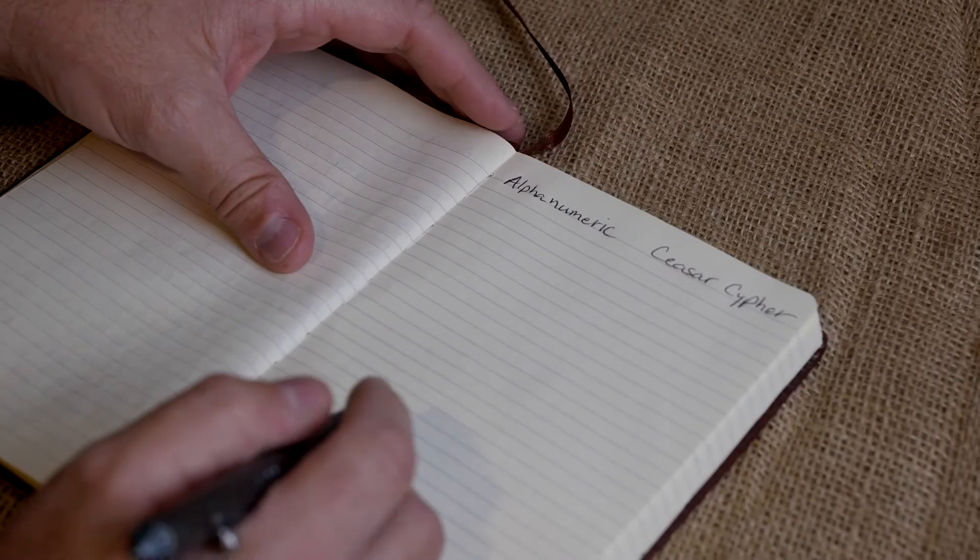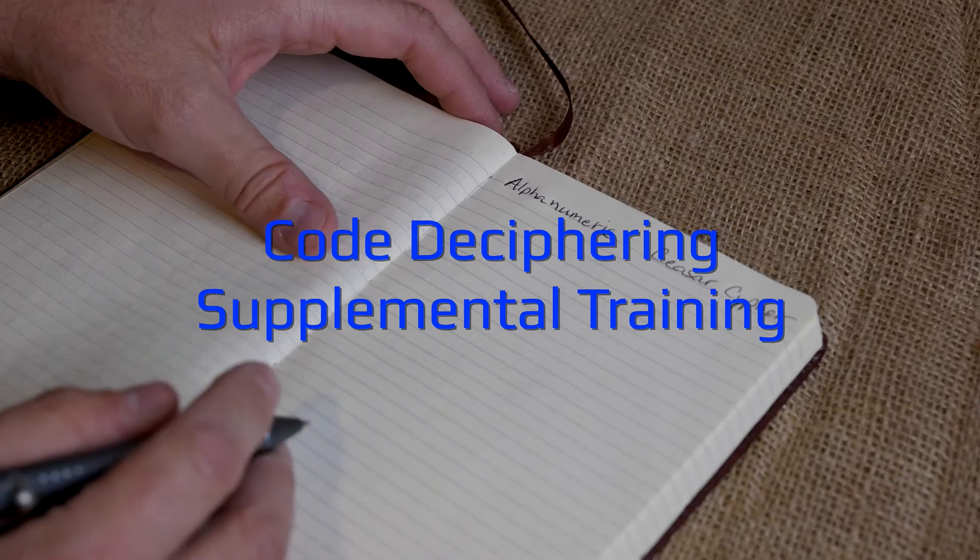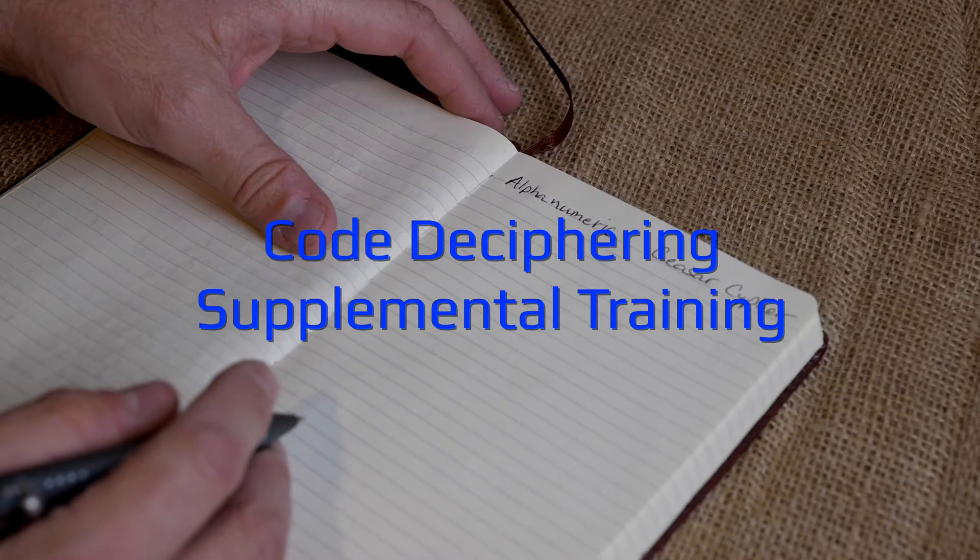All right guys, Joel here, Everyday Ready. So this is just a quick supplemental video. I guess there's been some confusion on the whole secret code thing that I'm doing.